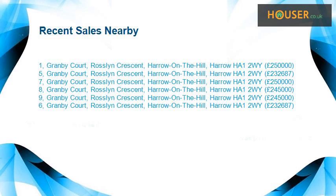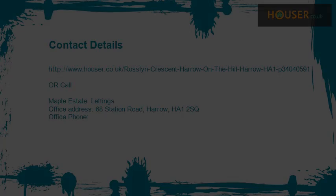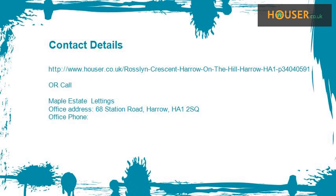Recent sales near this property are shown here with sale prices. This property is marketed by Maple Estate Lettings. For further details, please visit the Hauser website.